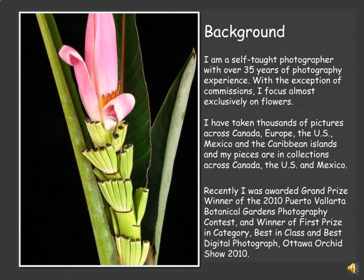I won four prizes at the Ottawa Orchid Show in 2010, including first prize in category, best in class, best digital photograph of the show, and for another piece I won honorable mention in the class of 40.